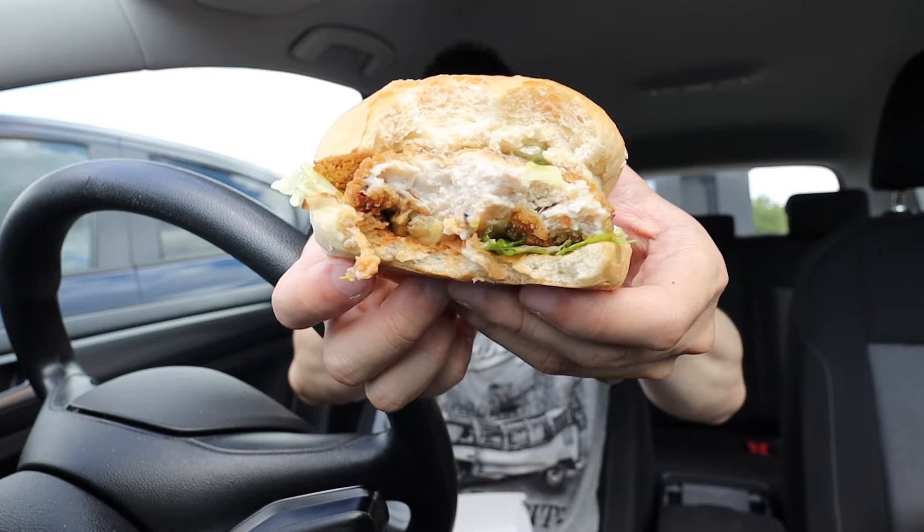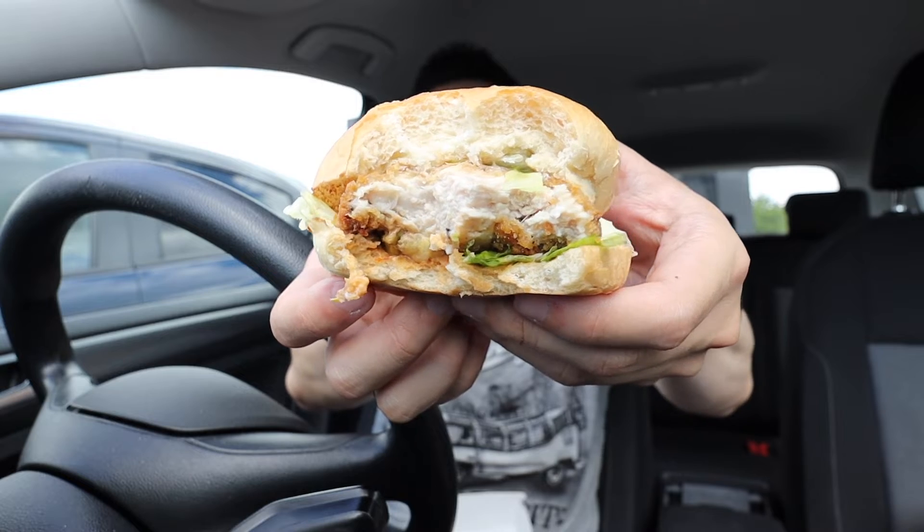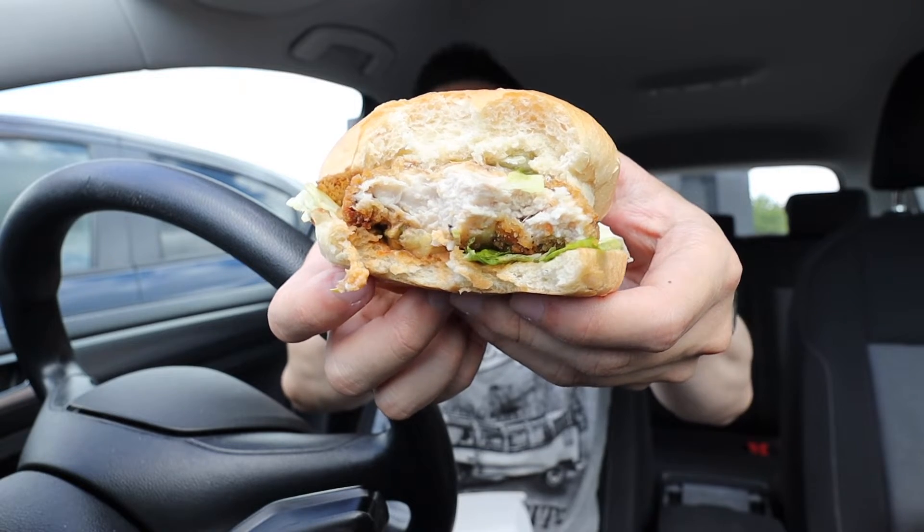The chicken is really tender and soft and succulent in the middle. It's probably the softest, tenderest chicken I've had in a chicken sandwich before.